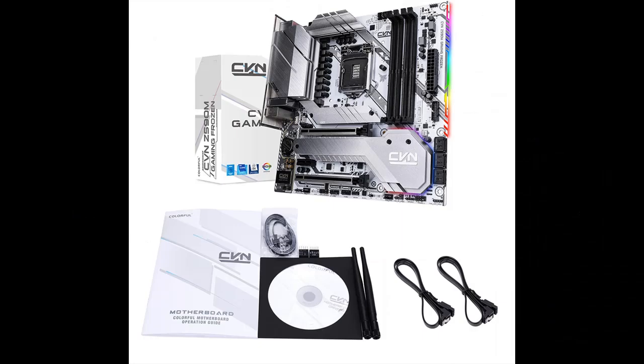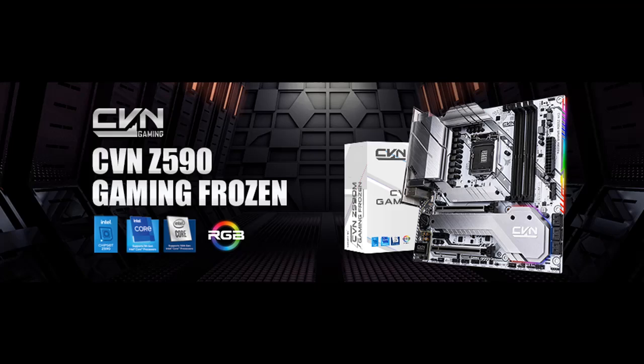Dual Cooling Protection M.2 Slots: The first M.2 slot supports NVMe or PCIe 4.0 channel with the highest read and write speeds up to 7000MB per second.